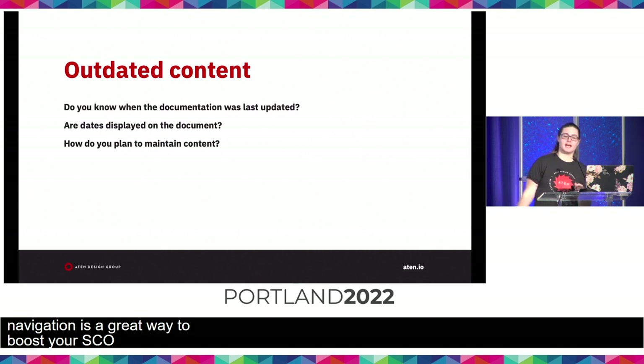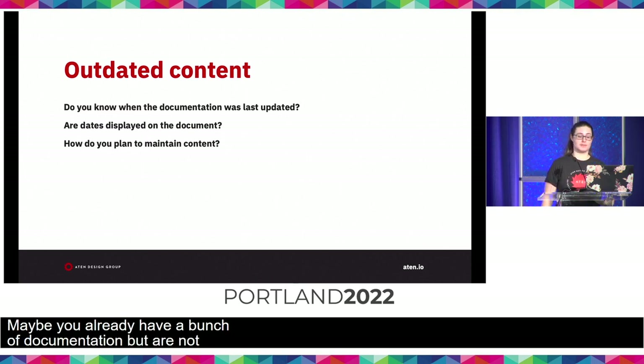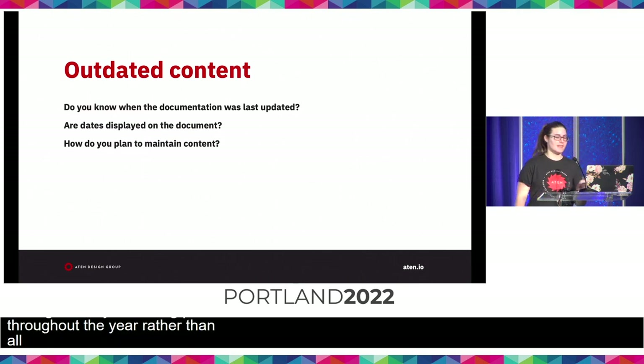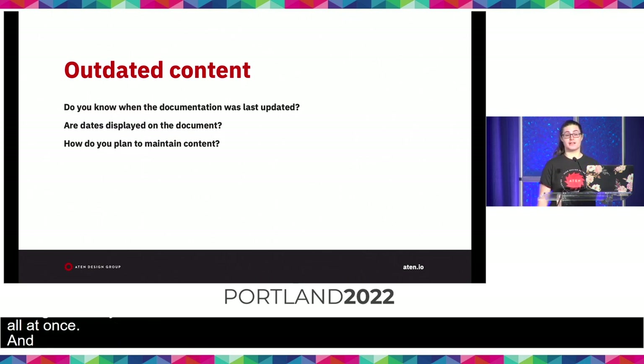Outdated content. Maybe you already have a bunch of documentation but aren't sure when it was last written or updated. Outdated documentation can be a problem, especially if the content is a tutorial or guide that might have had visual changes. If your system doesn't support version control, take a look at a timestamp or publication date. After updating your content, make any visual dates updated as well. I recommend reviewing your documentation at least once a year, and you can make this more manageable by reviewing pieces throughout the year rather than all at once.